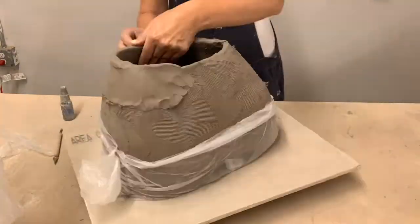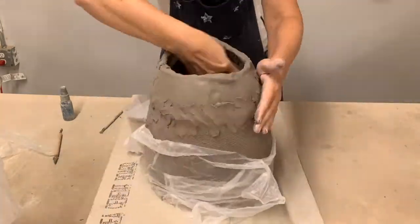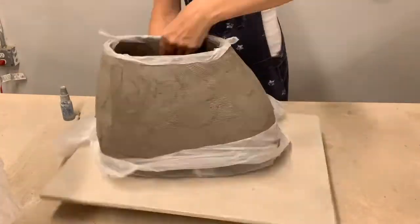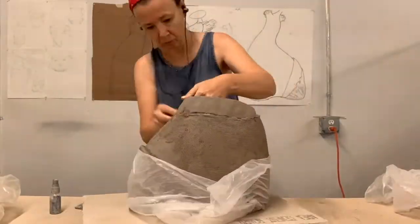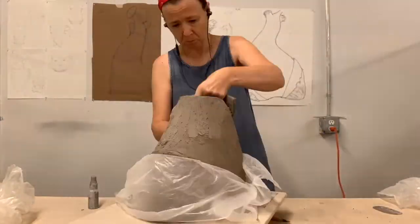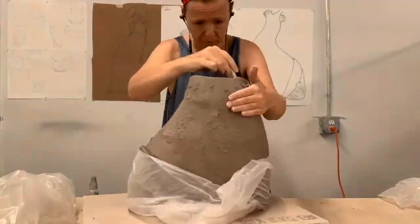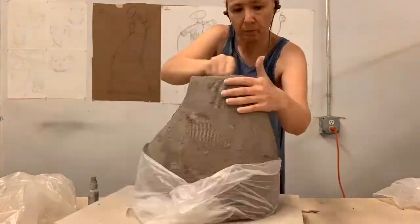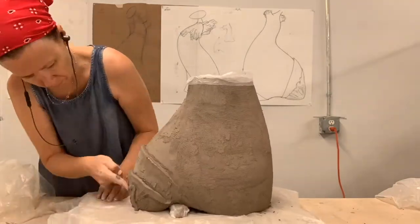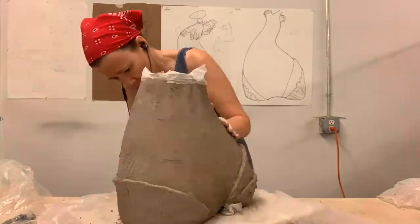I usually let it stiffen up overnight — I build maybe five or six inches, let it stiffen, then go to the next layer. Clay is wet and heavy, and if you build in one sitting it will just collapse. Now the bottom part is nice and stiff so I can go up. This sculpture is going to be 27 inches tall to fit in the kiln. It's funny to watch in time-lapse because it goes so fast, but actually it's a few days' work given the nature of clay.